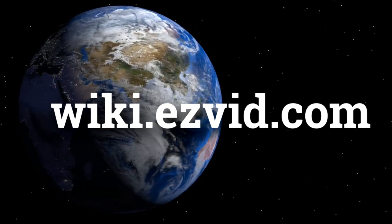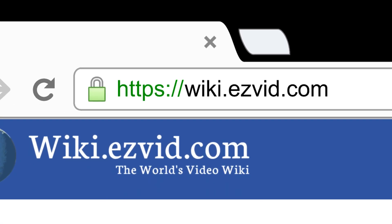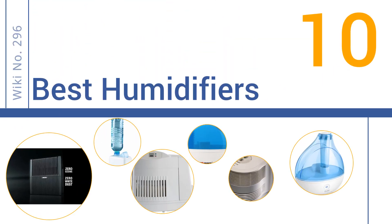wiki.easyvid.com — search EasyVid Wiki before you decide. EasyVid presents the 10 best humidifiers. Let's get started with the list.